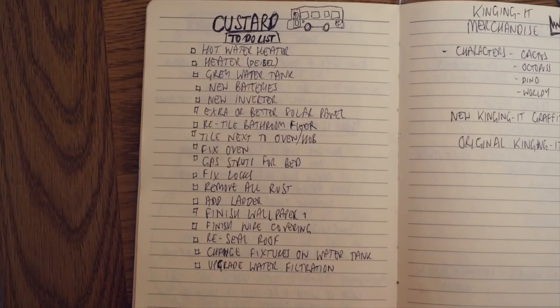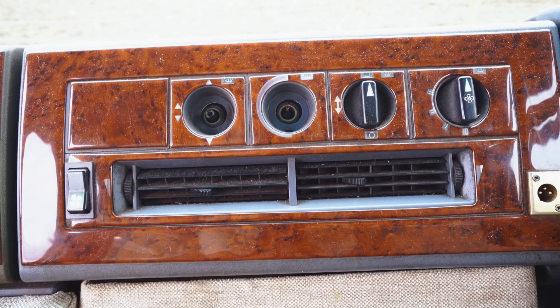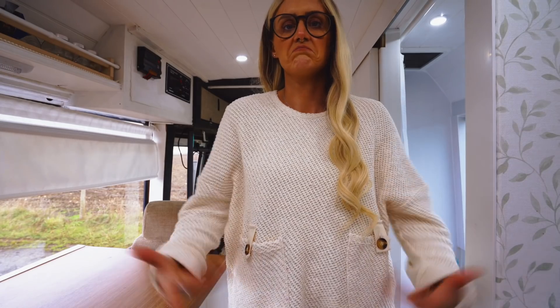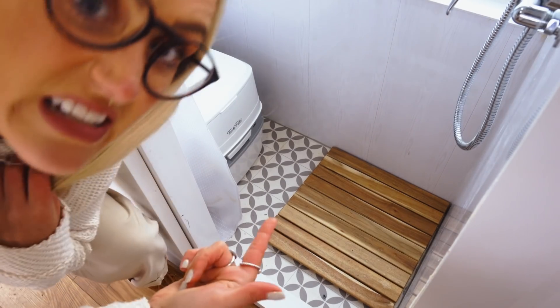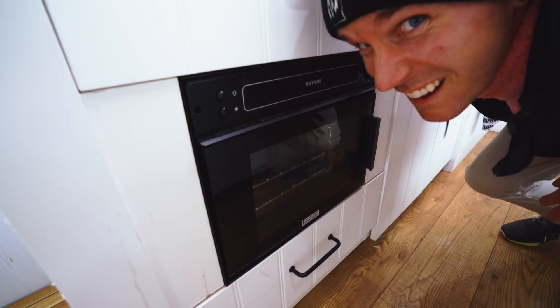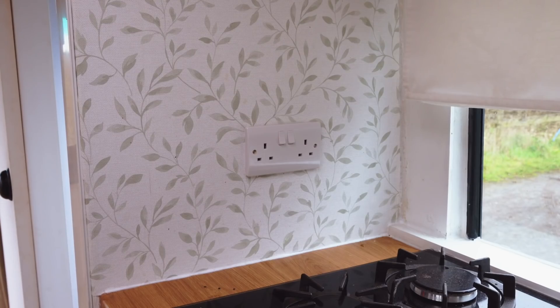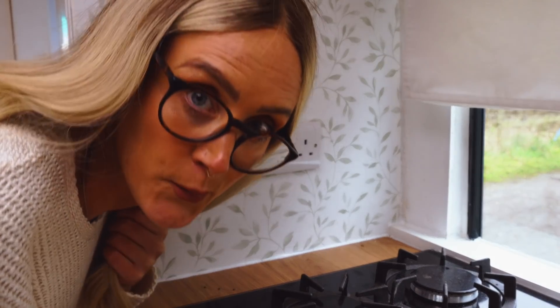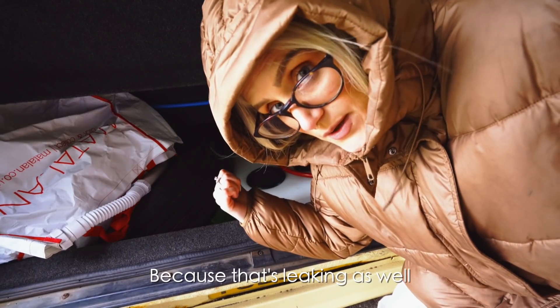We've got a lot of work to do. Custard's to-do list: fit a grey water tank, fix the knobs, fit a diesel heater, fix the bathroom door, tile the bathroom floor — quick, because it's leaking — fix that, and the oven because I broke it, fit a water heater, tile the kitchen because there's curry on it, get rid of the poo, fix the water tank, and make the bed liftable with some gas struts.